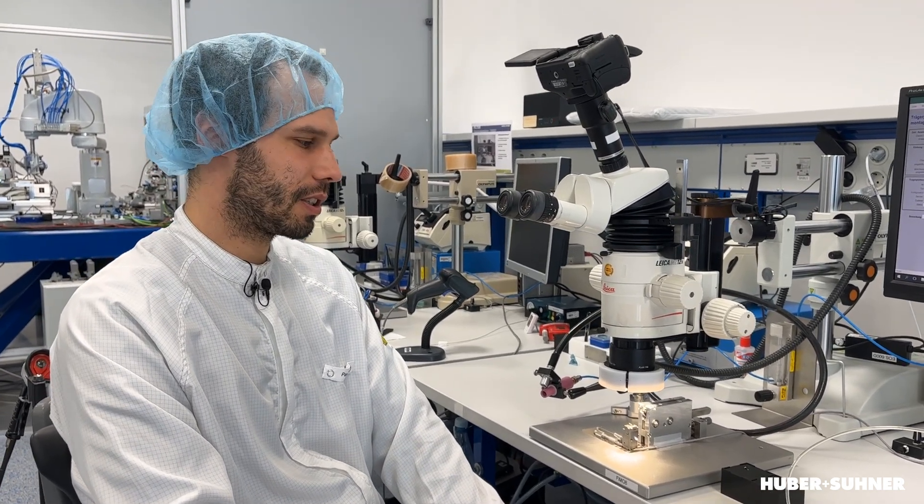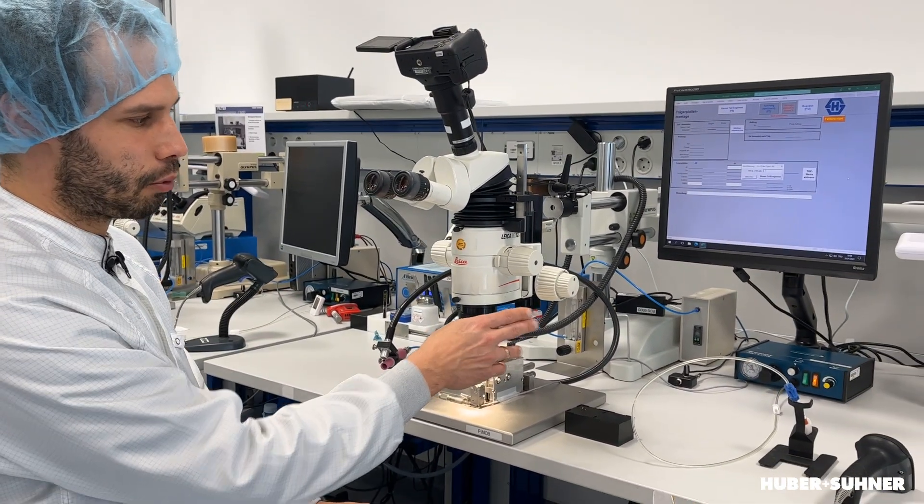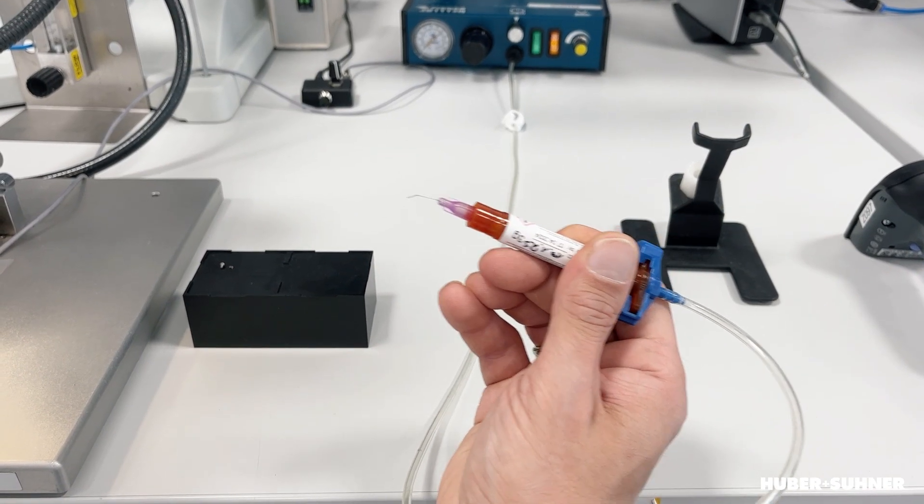One big challenge in micro assembly is applying nanoliters of adhesive to the right spots on the parts. For this, we use a microscope, a time pressure dispensing station, and ultra fine dispensing needles.